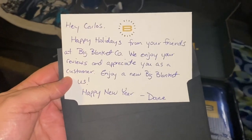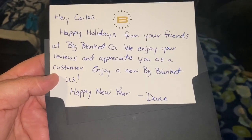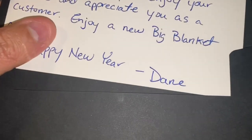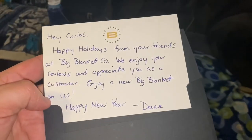Oh, it's got my name on it. Okay, well I am excited because I got a blanket and I got a card with my name on it. 'Hey Carlos, happy holidays from your friends at Big Blanket Company. We enjoy your reviews and appreciate you as a customer. Enjoy a new Big Blanket on us. Happy New Year.' I think it says Dane — or Dave? Well, Dane or Dave — wow, that's awesome.